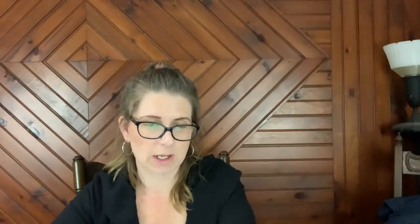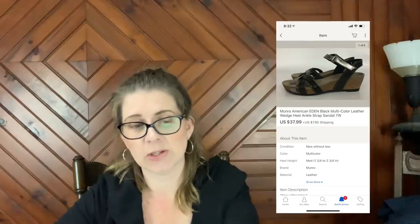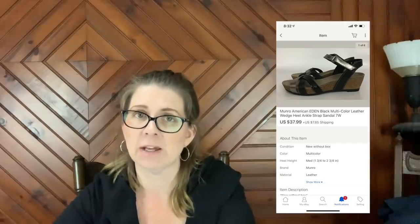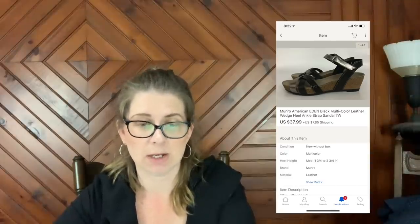Next item is a pair of Monroe Eden black multi-color leather wedge heel ankle strap sandals size 7 wide. These sold for $37.99 and I paid five dollars for these. They are new without box.